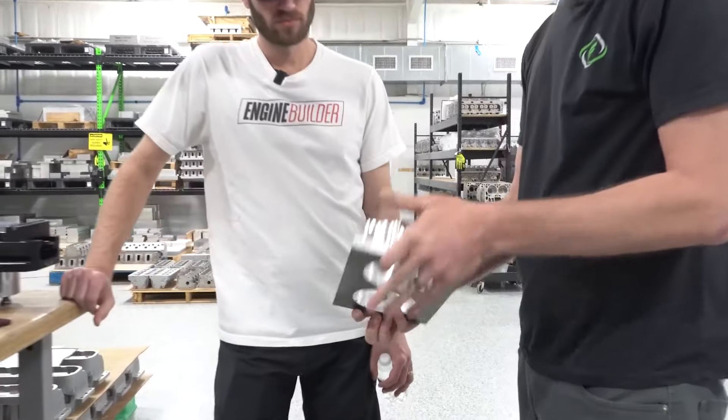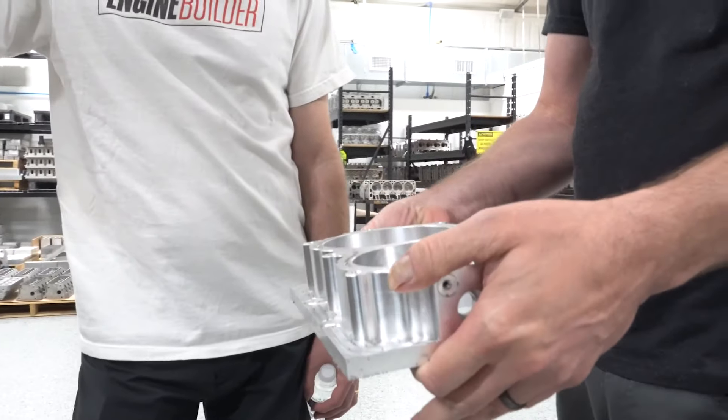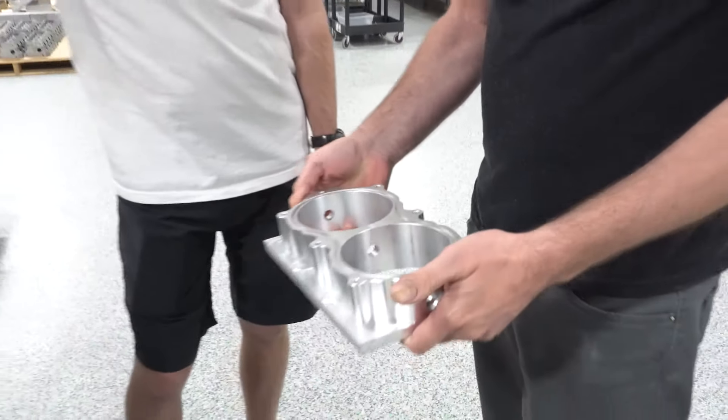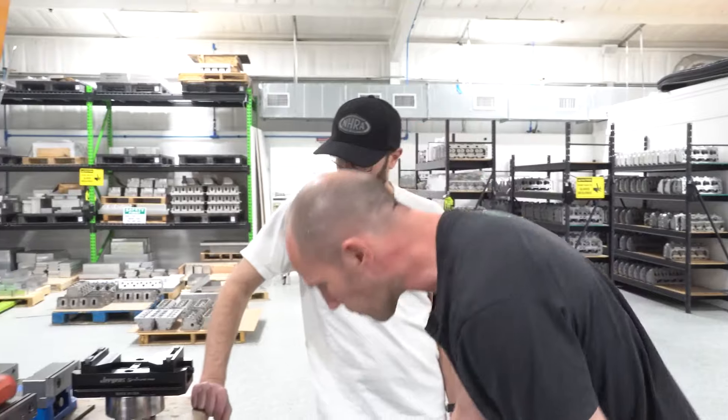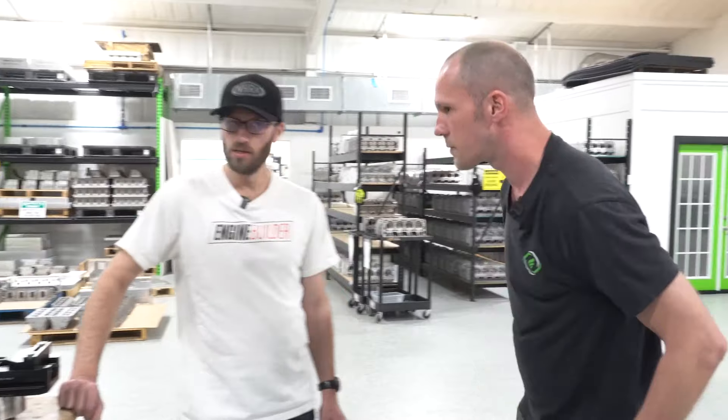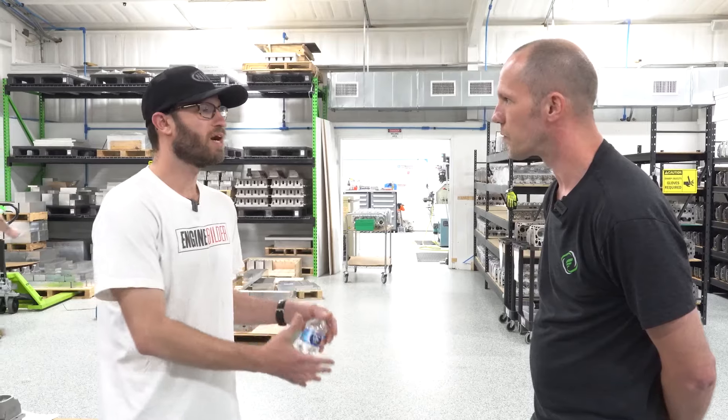Here's an example: a billet dual 105 millimeter throttle body that we make in house. We do these mostly for Hemi pro mods, and we also make throttle bodies for a lot of Harley stuff and some other applications. While we're in a quieter area, talk about how long it takes to go from raw material to a finished product — what's on the quickest side, and I'm sure some of the full cylinder heads take a little while.